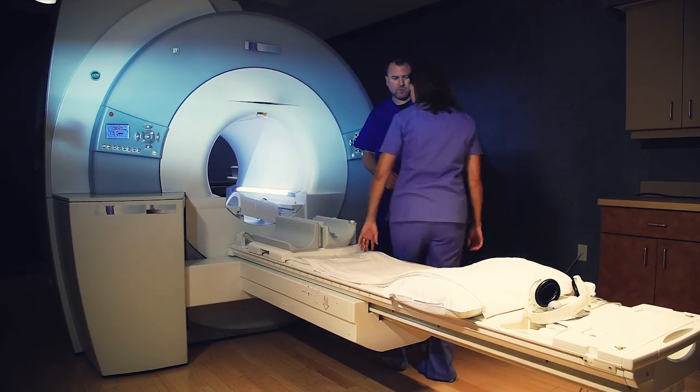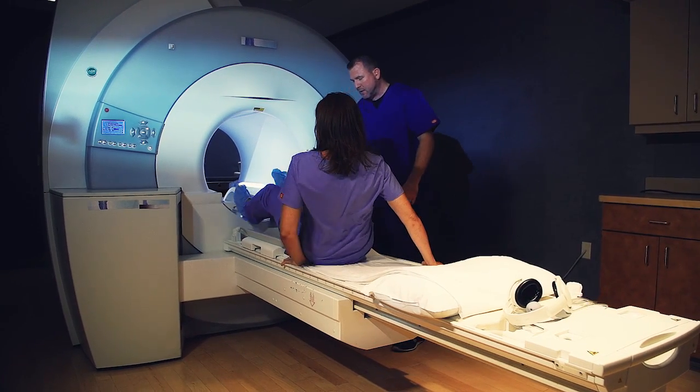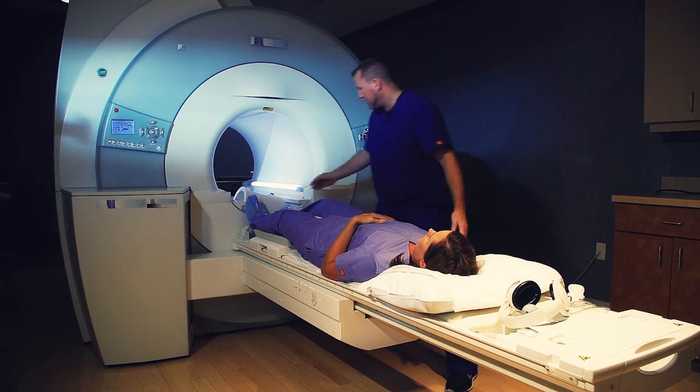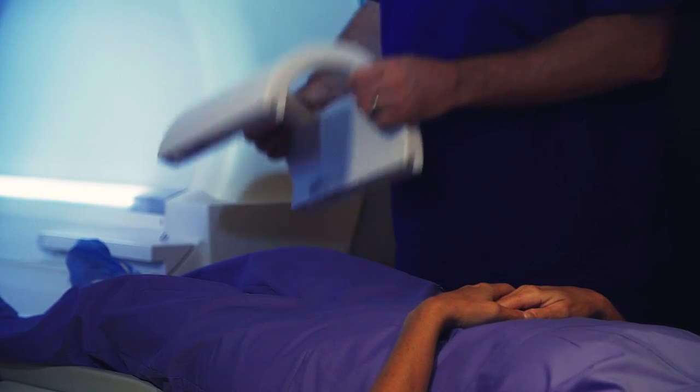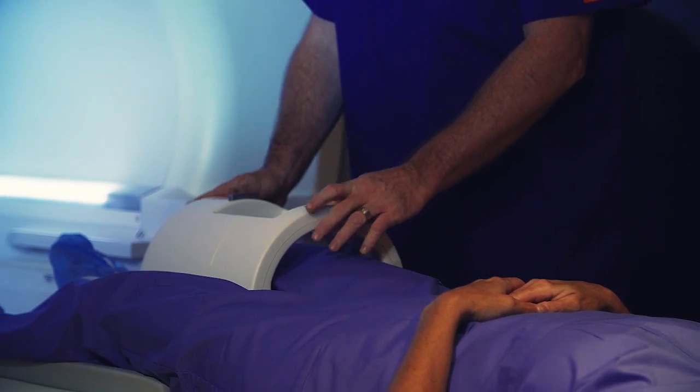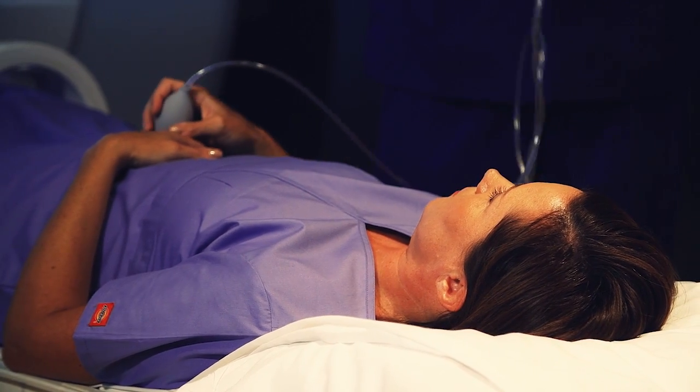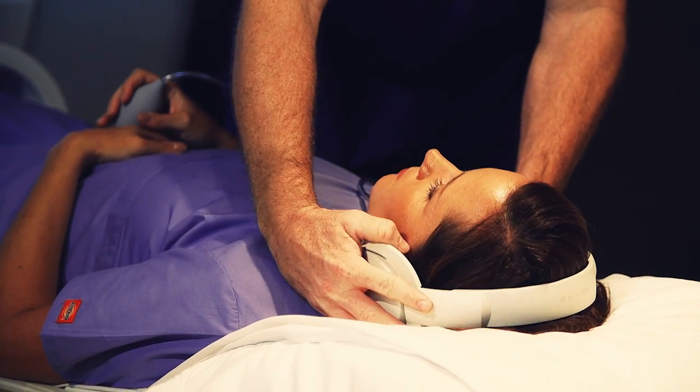If your MRI scan has been scheduled with sedation or anesthesia, you will be asked to arrive earlier. Do not take prescribed sedation medications until after paperwork has been filled out and you are instructed to do so by the technologist. All patients receiving sedation must have someone with them to drive them home after the procedure.